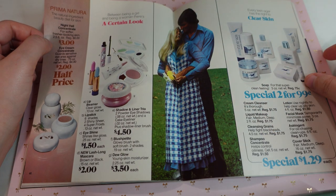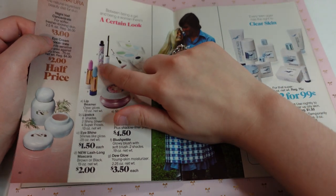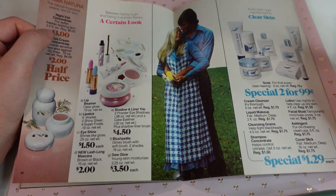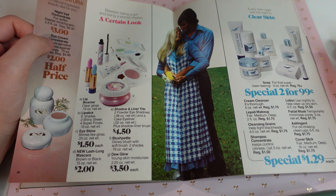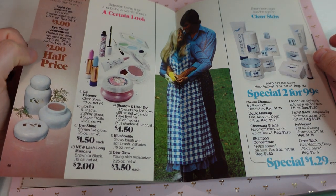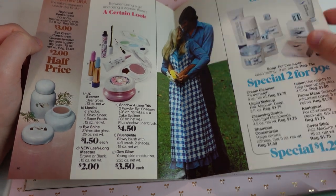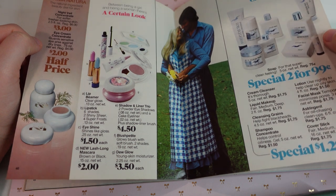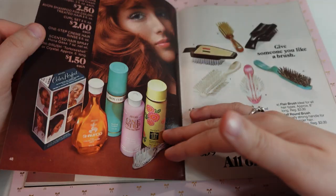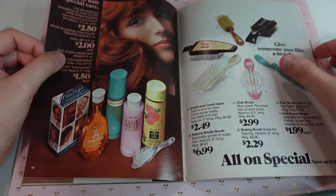Between being a girl and being a woman, there's a certain look. I love the packaging here on this mascara — actually I take it back, when I said I wanted the other mascara, I would want that mascara. We have a more natural ingredient beauty diet for skin over here. And then 'every teenager has the right to clear skin.' So it seems like this is all marketed towards the teenager, even though I would want to try these and I'm not a teenager anymore.